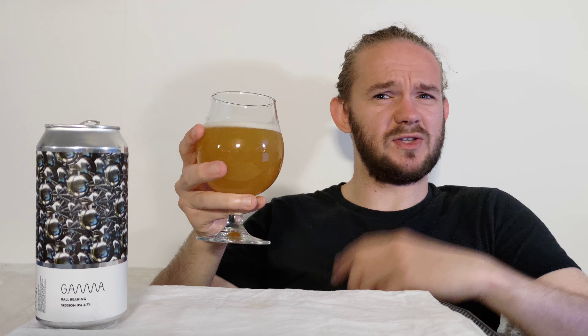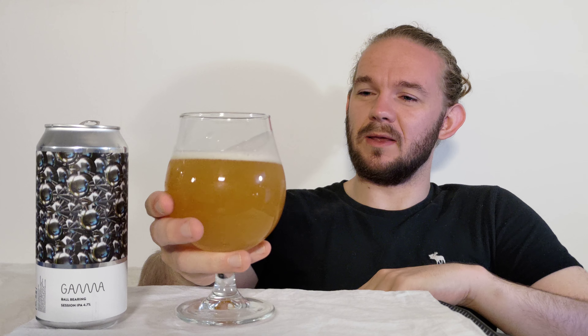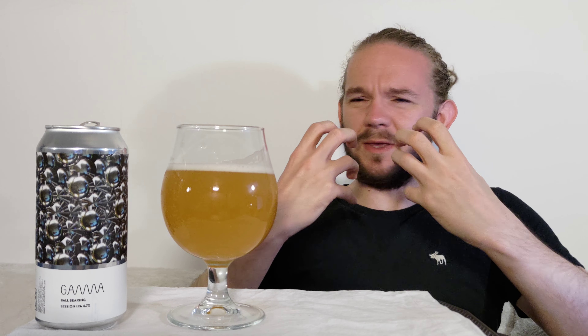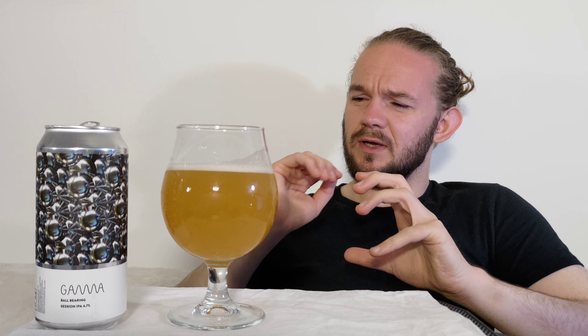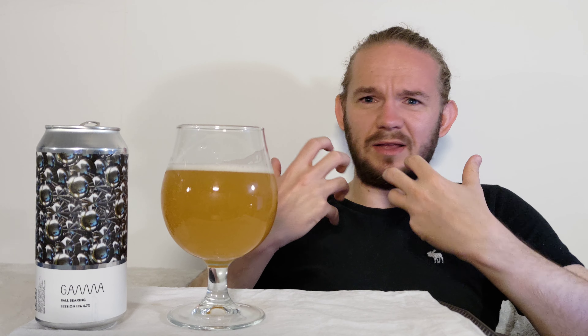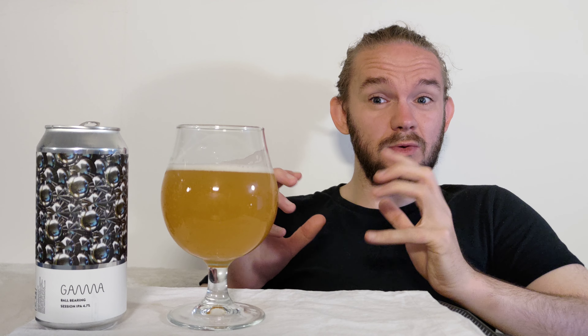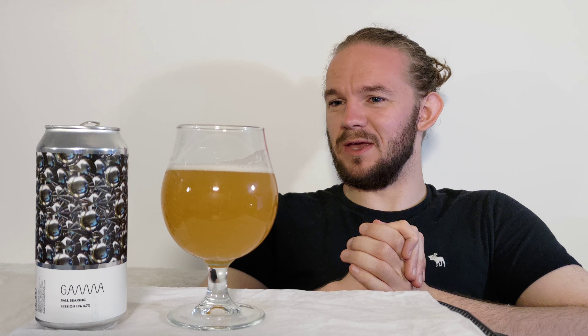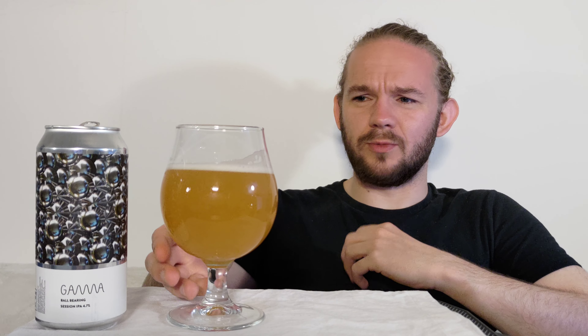The whole channel has a geography-based tagging system so you can go into the homepage and search for beer based on country, city, state, county, province, prefecture - whatever it is that you happen to be interested in. Do check out the playlists of beers from different countries. There is one there for all the Danish beers that I've reviewed, and that's being added to very regularly because I go across to Copenhagen often and bring back stuff with me. I love my Danish craft beers. Please do get in touch and let me know some of the other beers and breweries that you guys would like to see me review.